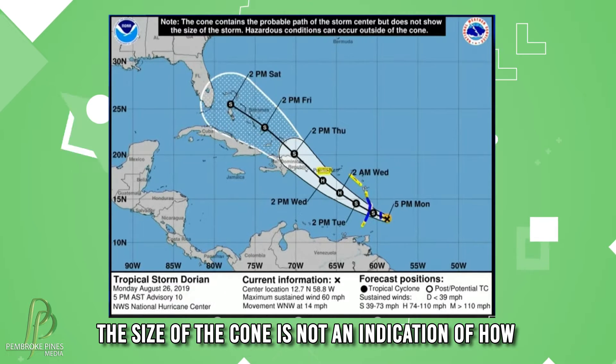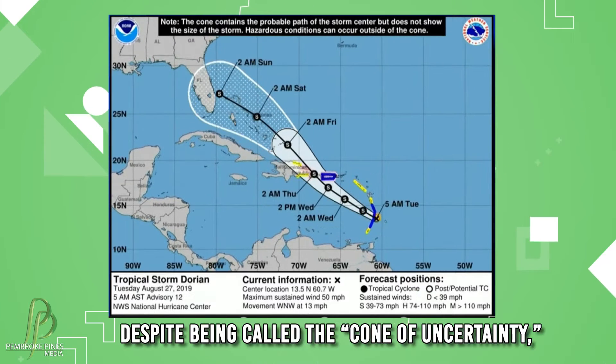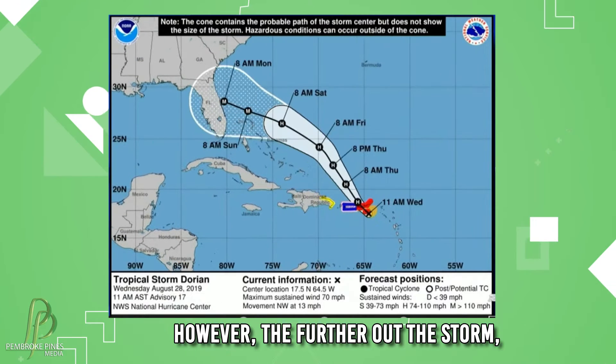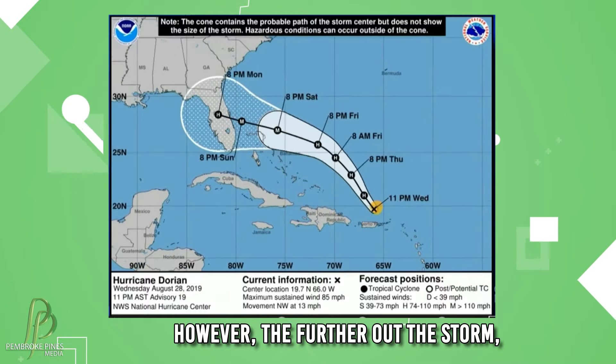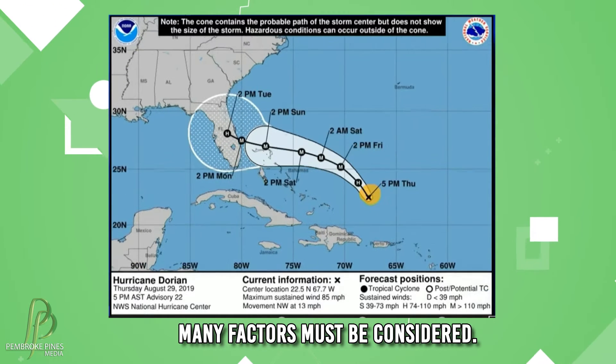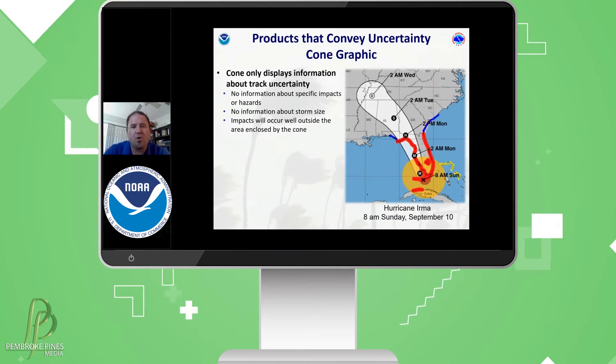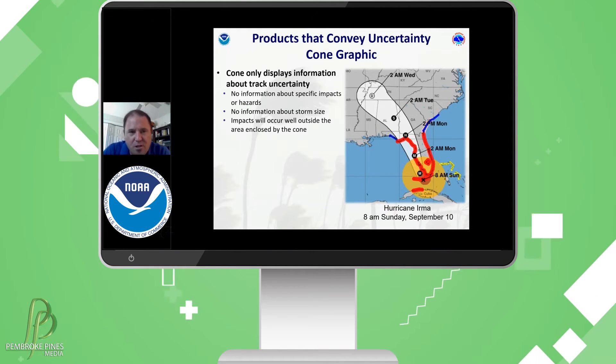The size of the cone is not an indication of how strong a storm will become. Despite being called the cone of uncertainty, hurricane tracking has become extremely accurate. However, the further out the storm, the less accurate it will be because many factors must be considered. And so, the cone only displays information about track uncertainty.